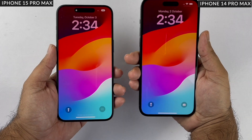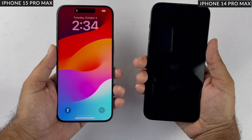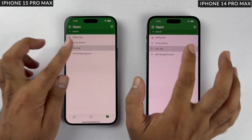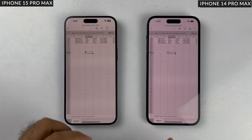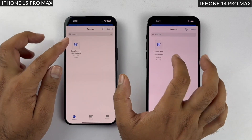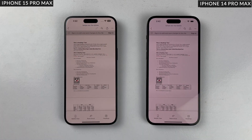Next, we have a productivity round because phones aren't just for using social media apps. We'll use Microsoft Word and Excel for this. Here's an Excel sheet with 5,000 rows with complex entries, and as you can see both open at the same speed. Next is a big 500-page Word document, and again both load at the same speed. So clearly this round is a draw.